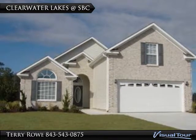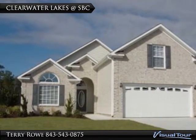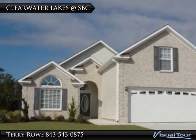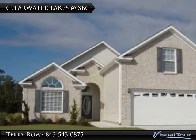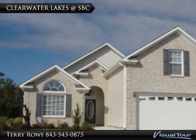The Clearwater Lakes neighborhood of homes range from 1,900 to 2,400 square feet, starting in the 230s, again with many of the options and upgrades already included. Bonus rooms and Carolina rooms are always popular.